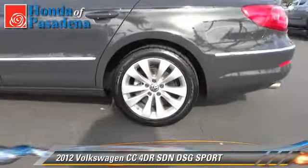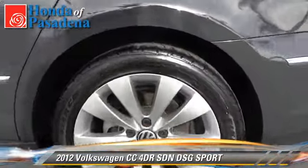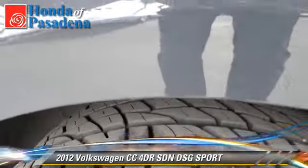Comfort and convenience features include power windows, leather seats, and heated seats.